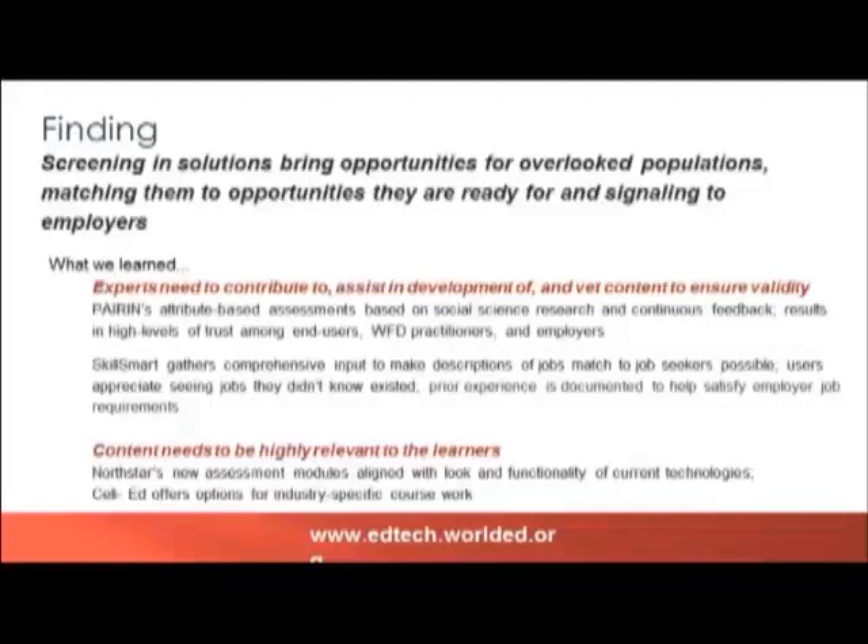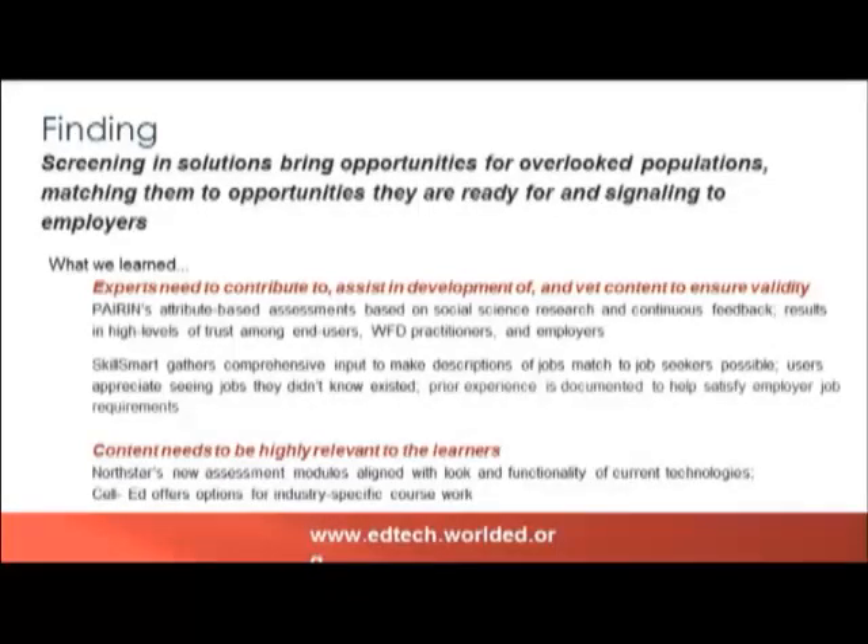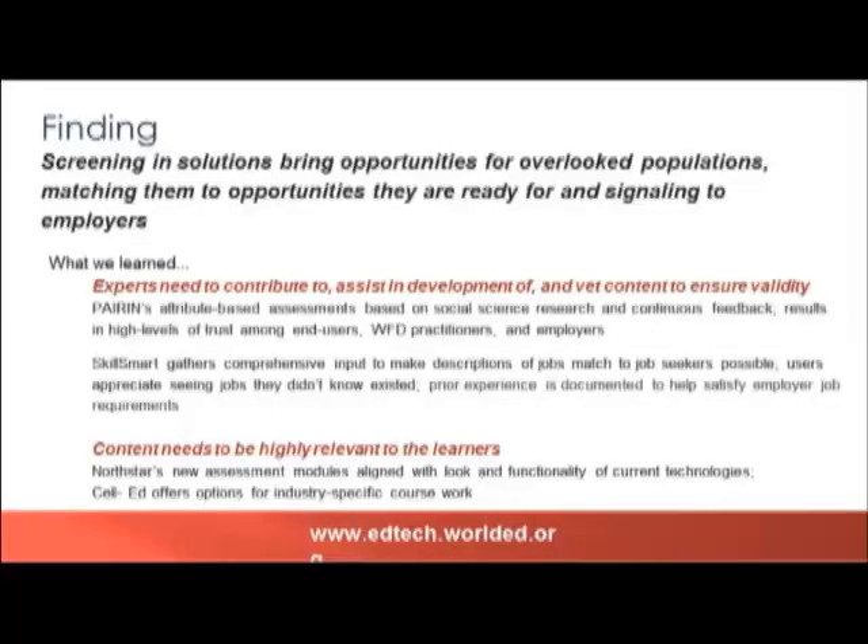The next finding is about screening-in solutions. What we saw across a couple of the tools is that screening-in solutions — that is, opportunities for job seekers to demonstrate their skills — do bring opportunities for overlooked populations and match them to opportunities that they're ready for by signaling to employers the skills that they have. We learned specifically that tools with contributions from experts assuring ongoing validity seem to have the most buy-in from teachers, learners, and employers.